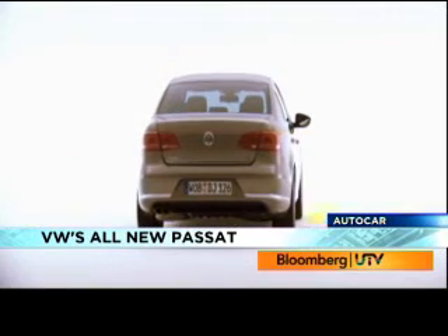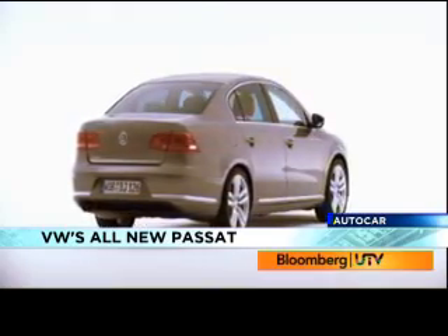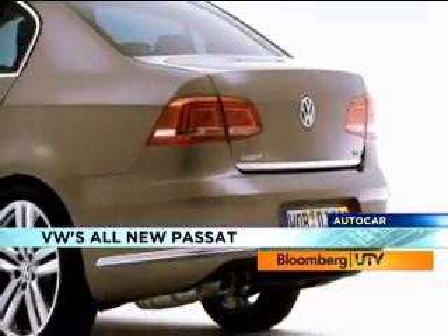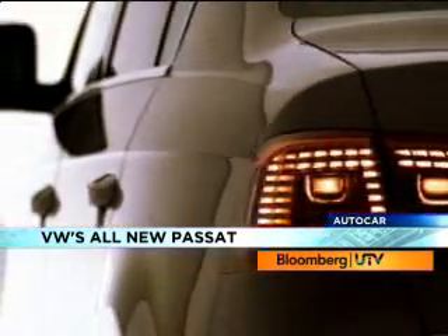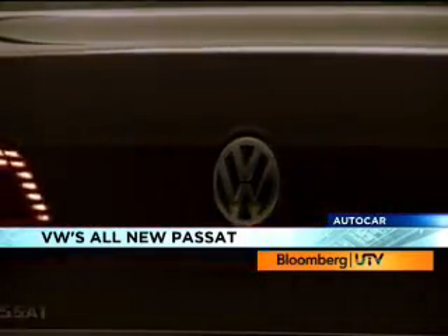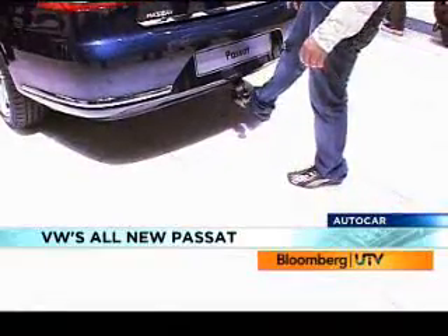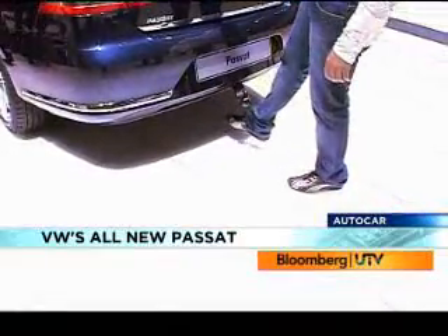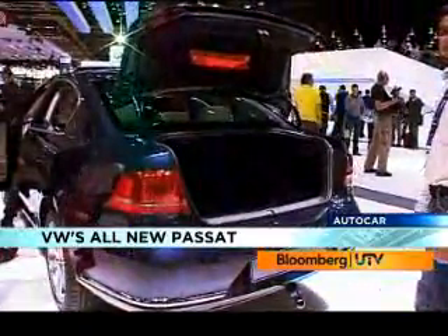The Passat also feels wider to look at. From the side you can see a more tense character line to the body. This sharp waistline flows back to the tightly packaged rear. New tail lights with LEDs help spruce up the rear. The Passat also comes with a nifty feature to open the boot — just wave your foot under the bumper to pop the boot open. Perfect for when your hands are full with luggage, and the boot is quite spacious.